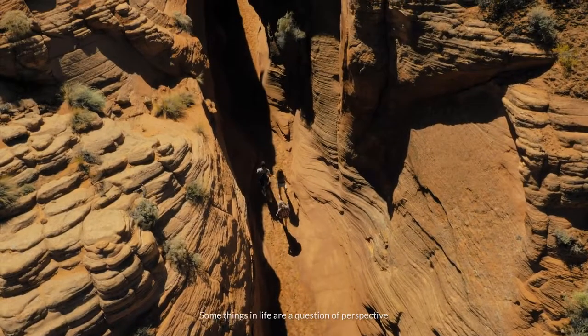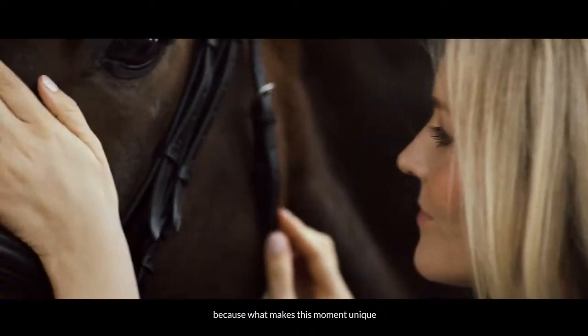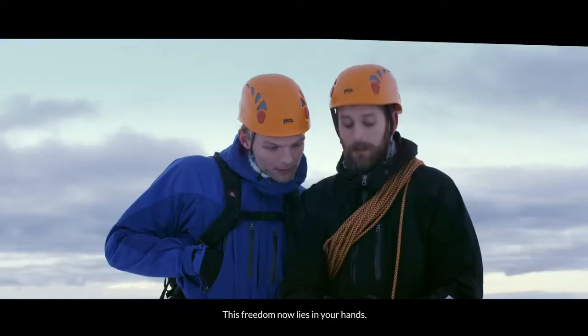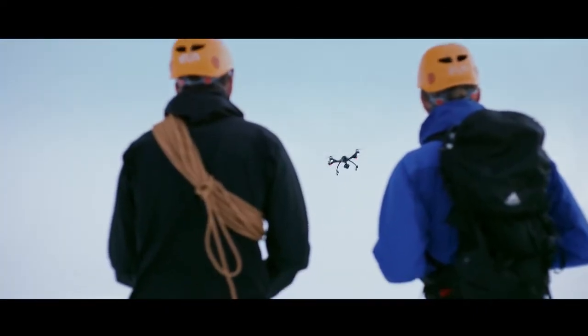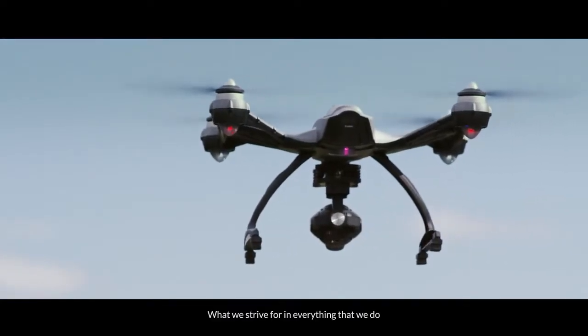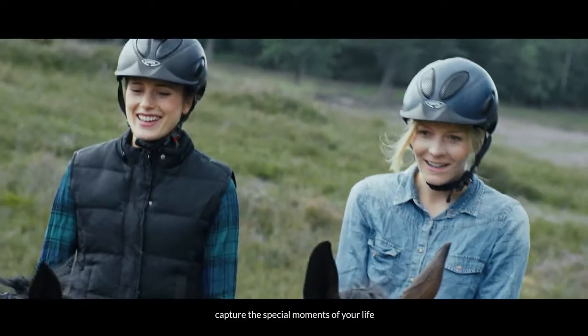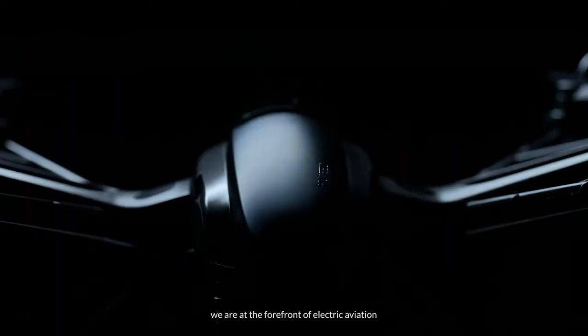Some things in life don't strive for a question of perspective, because what makes this moment unique and full of life is you. This freedom now lies in your hands. What we strive for in everything that we do is to help you capture the special moments of your life, to tell your story. We are at the forefront of electric aviation.